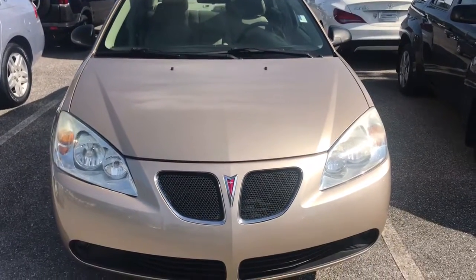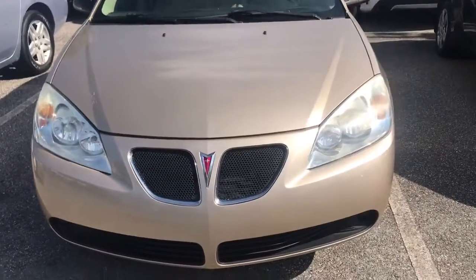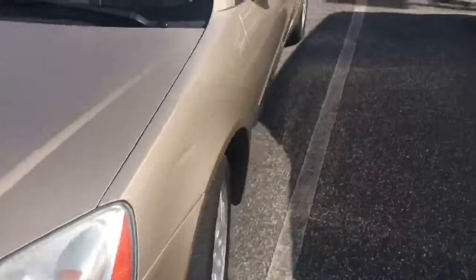Hey Jesse, this is Gavin over at Greenway Dodge. I just wanted to show you this Pontiac. Here is the front for you — got the rims on there.